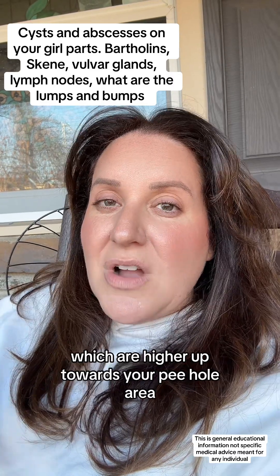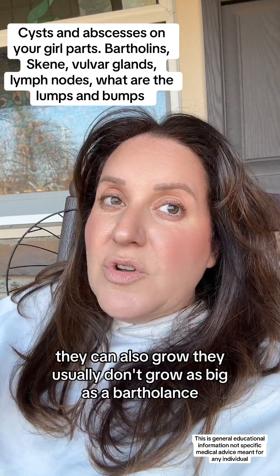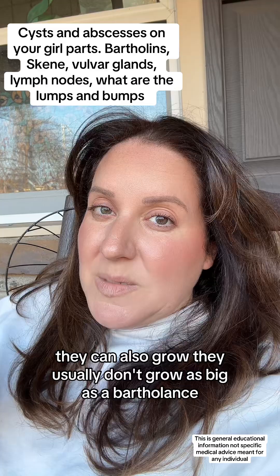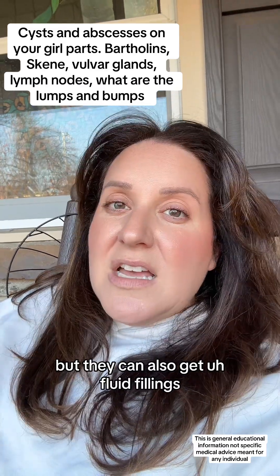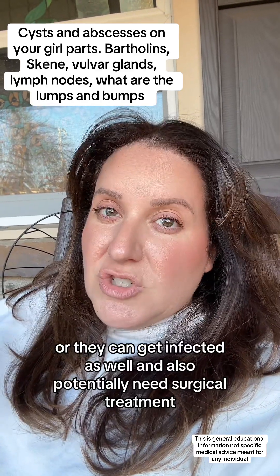There's something called the Skene's glands, which are higher up towards your pee hole area. They can also grow. They usually don't grow as big as a Bartholin's, but they can also get fluid fillings or they can get infected as well and also potentially need surgical treatment.